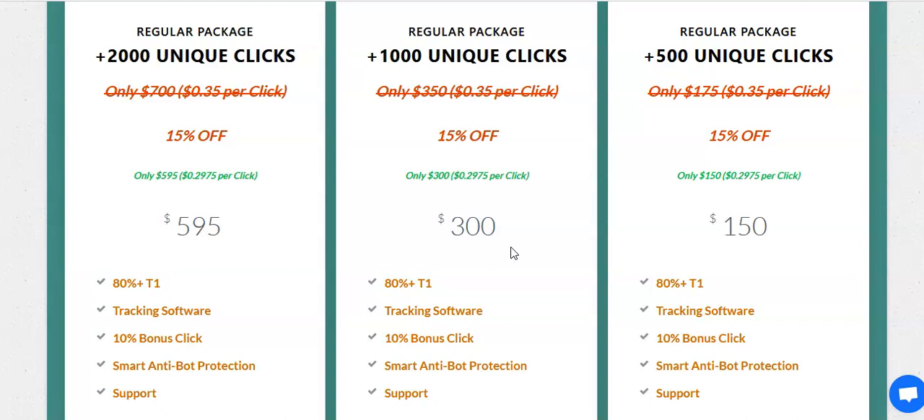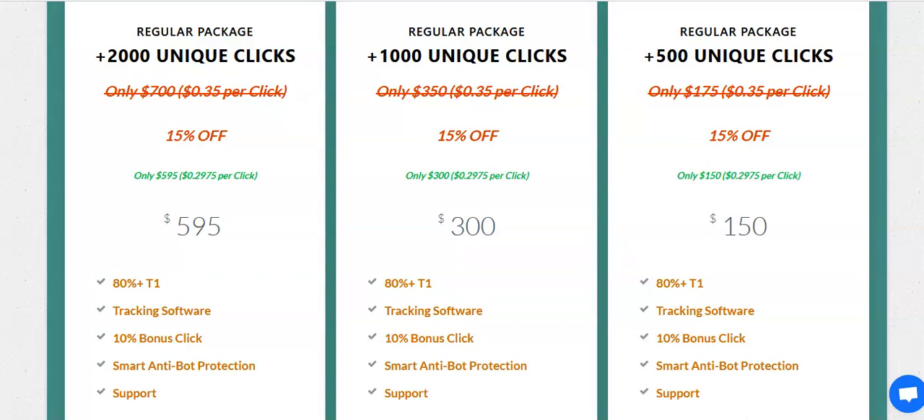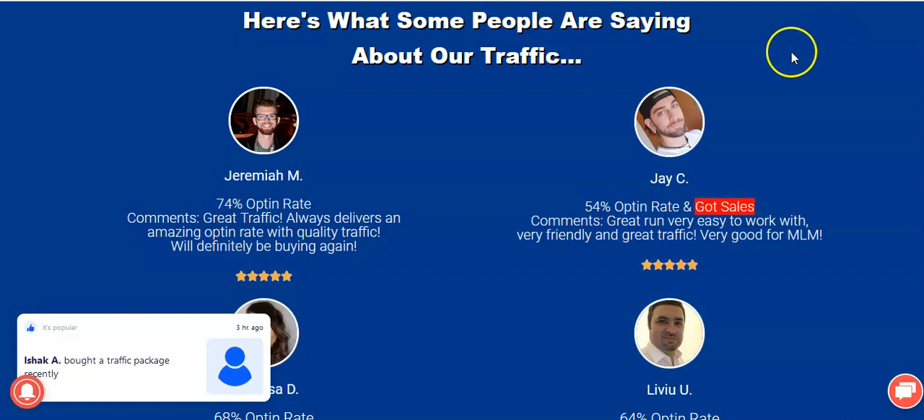Think about it: you're spending $20 a month on the membership, and if you buy the 1,000-click premium traffic package you're already saving $50 — you're winning just by being a My Traffic Powerline member. Here's another example: 200 clicks with the 15% discount drops from $96 to $81. A 500-click order goes from $225 down to $191. Picture doing that every week or every other week as you're building your list.